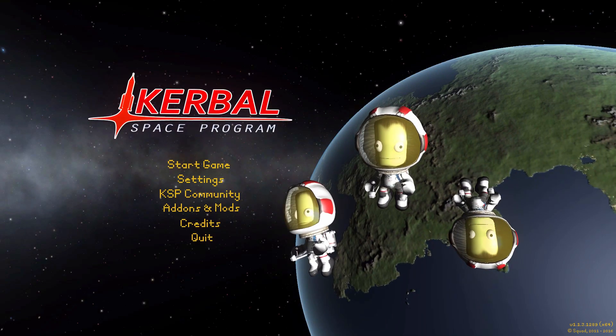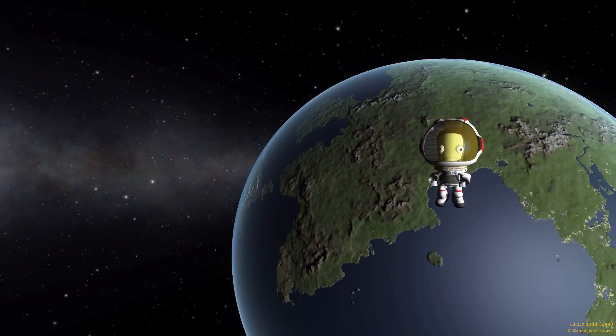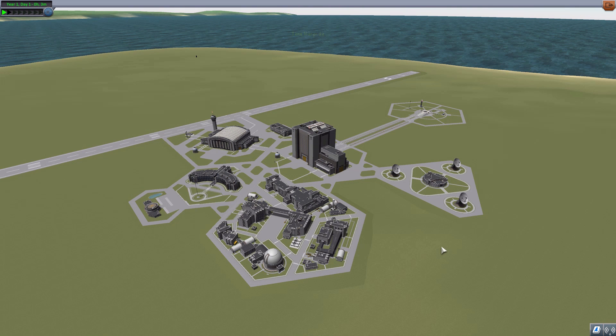Hello everyone, and welcome back to Kodobo Space Program, where today we are having a look at yet another wonderful mod, this time in the form of Kraken Science, which is being made by forum user Well. And what this glorious little piece of work looks to add into the game is a selection of parts, mostly in the form of new science experiments, which are designed to study the mighty space Kraken.